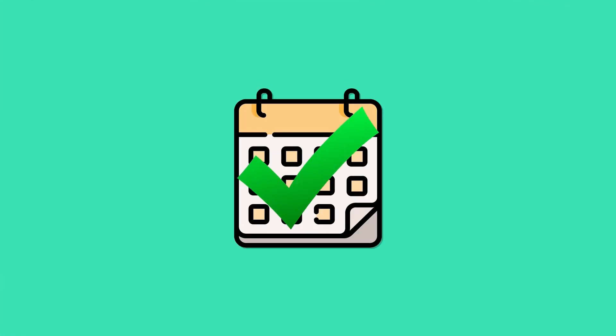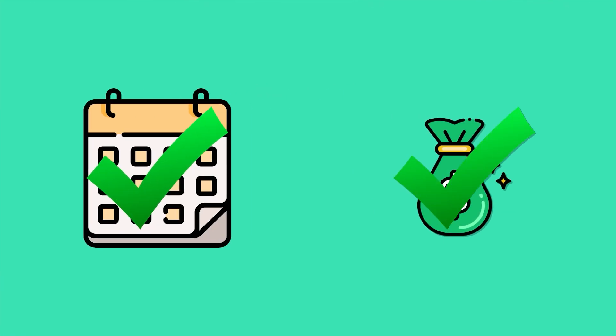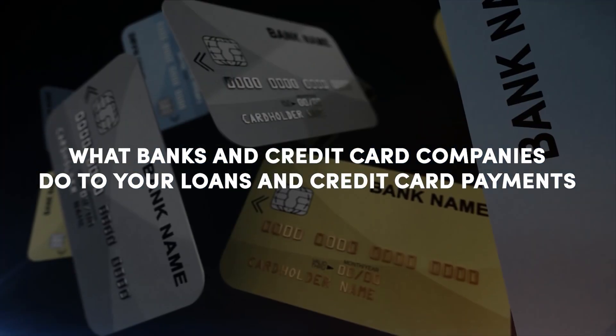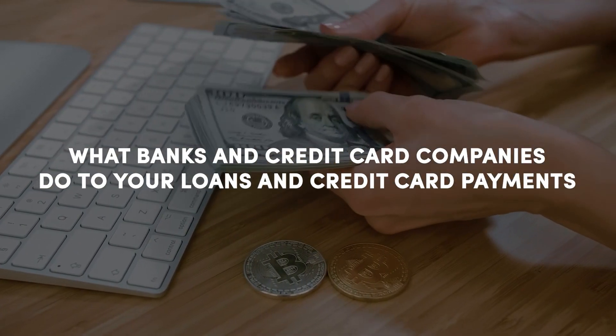How does rent reporting work, and how does it help build credit? Generally, these services identify the rent payment you made, verify the date and the amount, and then report that information to the credit bureaus. It's similar to what banks and credit card companies do with your loans and credit card payments. These payments help generate your payment history, which is one of the key factors of your credit score.